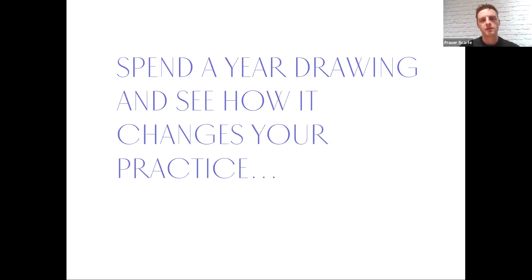Spend a year drawing and see how it changes your practice. We have about 10 minutes now to answer any further questions. If there's anything we've missed, feel free to ask — type your questions into the Q&A box or chat box at the bottom of your screen. Most of the information we've covered this evening is also on our website.